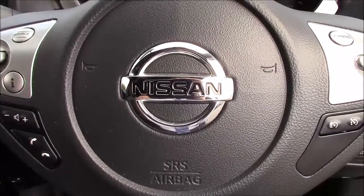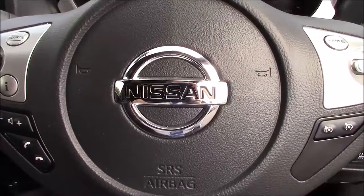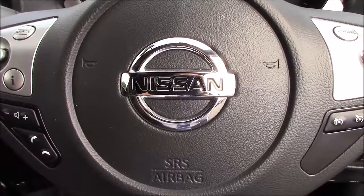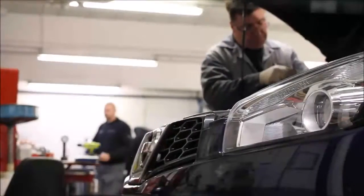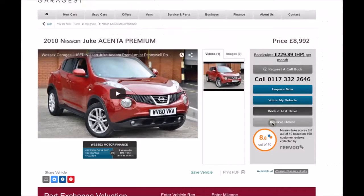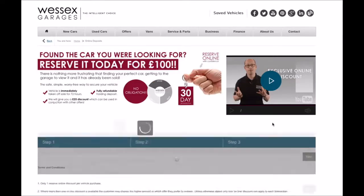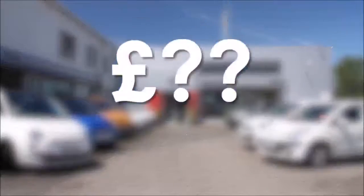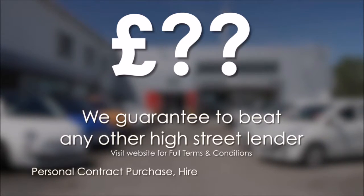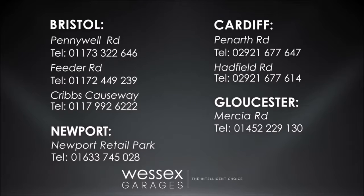This car is currently available to view on our website today and you can reserve it online to receive an additional discount as well. Here at Wessex Nissan we guarantee you the best prices on finance. Every Wessex Garages used car receives a vehicle health check from our qualified technicians. Reserve online today and you'll receive a £25 discount. If you're looking for options to fund your purchase, remember we guarantee to beat any bank or high street lender. For further details or to book a test drive, call your local Wessex Garages sales team or click the link to our website for a choice of over 600 used cars.